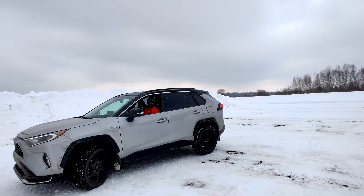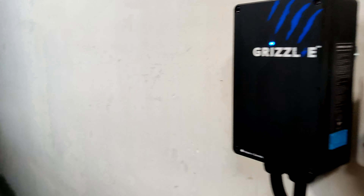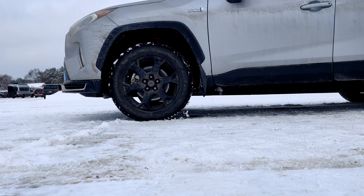Hey everyone, welcome back to my channel. Today's video is about my five months experience with the RAV4 Prime. I'm going to talk about my impressions and the good and the bad about the RAV4 Prime — charging, battery capacity, heating, infotainment, cargo capacity, lighting, driving experience, and everything related to battery issues.